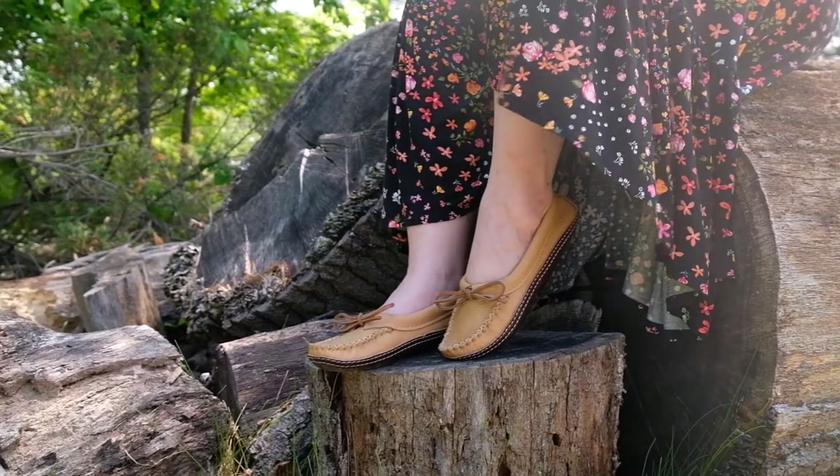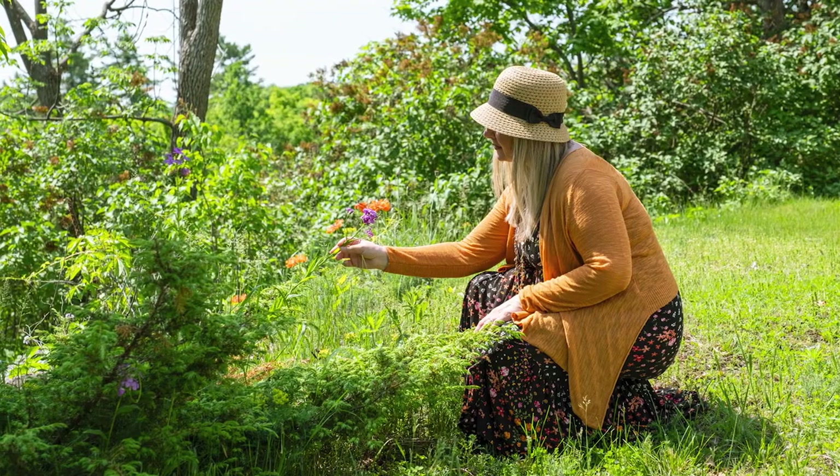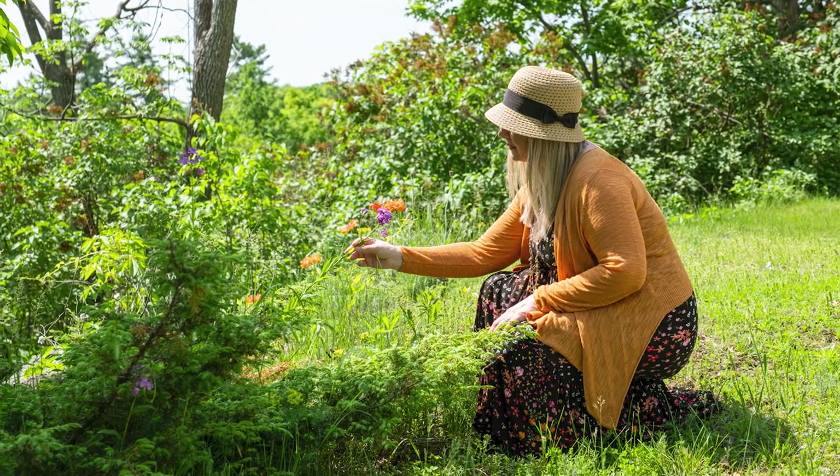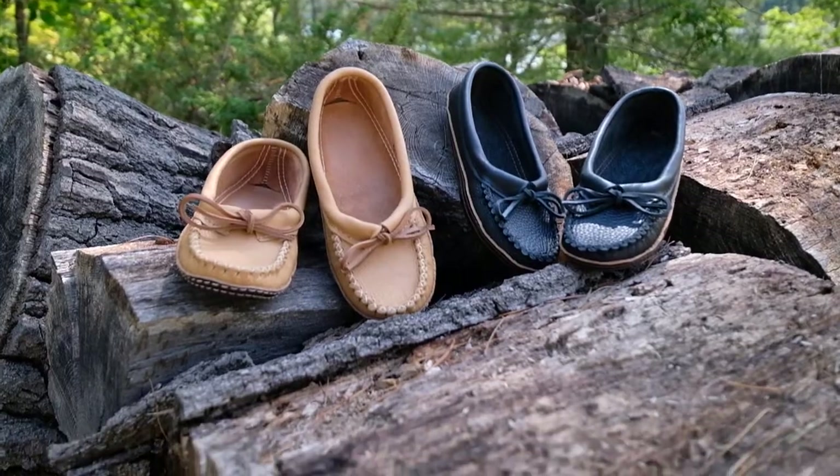Ballet style earthing moccasins for women by Bastion Industries can reconnect you with nature and the healing benefits of the earth. Authentic leather-soled moccasins are the original barefoot earthing shoes.